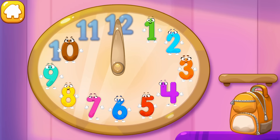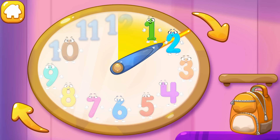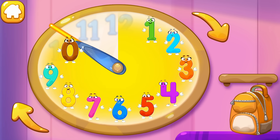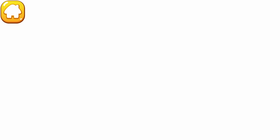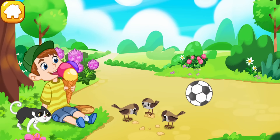All the numbers are in place again. Shh! Listen — why isn't the clock ticking? Maybe you need to set it. Twist the arrows. Hooray! Time is moving on. We've started the clock and everything around came alive.